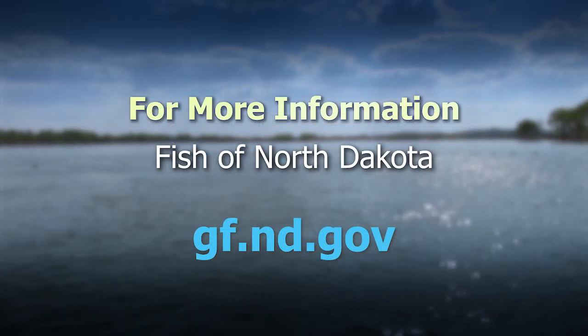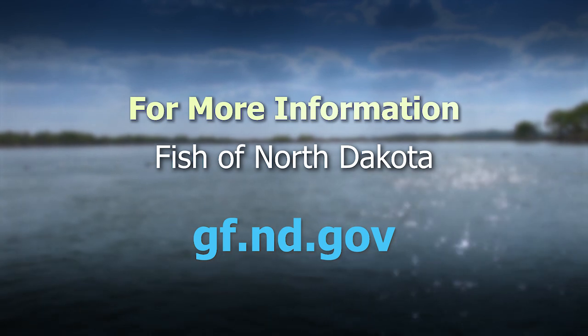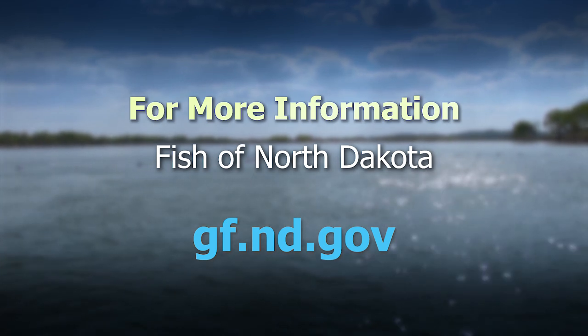A lot of good information. For more information on all fish species in North Dakota, visit the Game and Fish Department's website at gf.nd.gov. For Fisheries Supervisor Paul Bailey and the rest of the staff here at the Game and Fish Department, thanks for joining us for this week's Outdoors Online. We'll see you again next week.